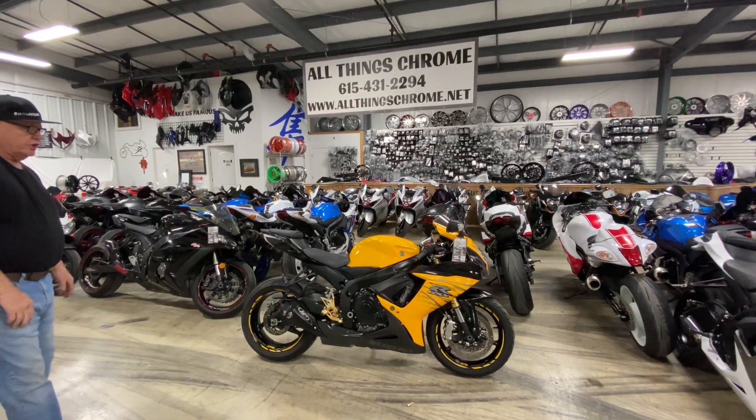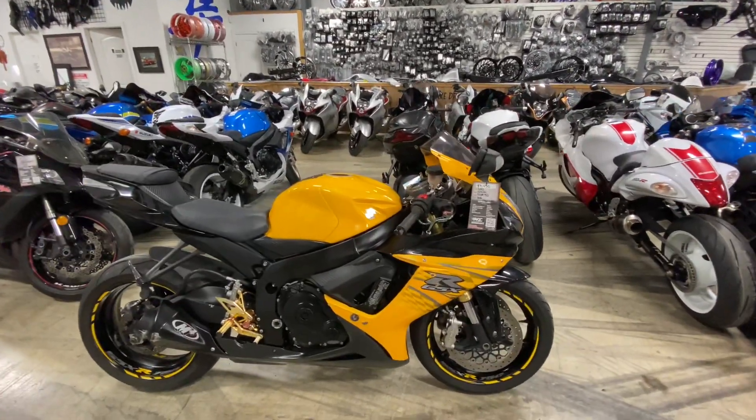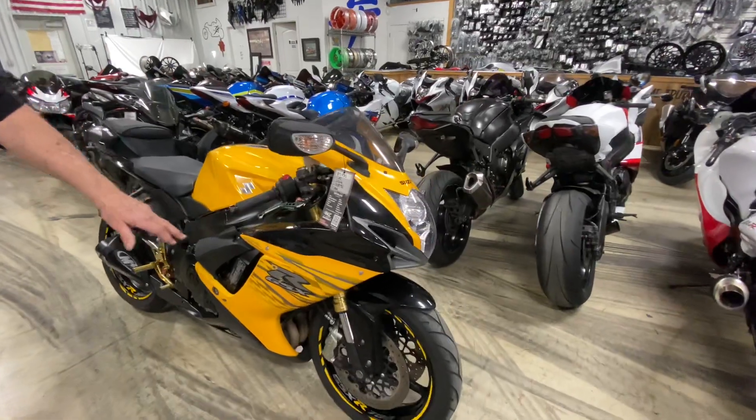It's got a set of high dollar rear sets on it. It's got an M4 pipe, got a little scratch. Tires are in pretty nice shape — I give them at least 60%. Got a couple of small scratches.